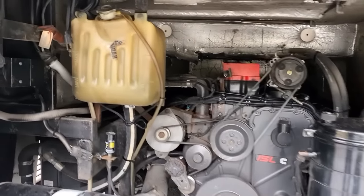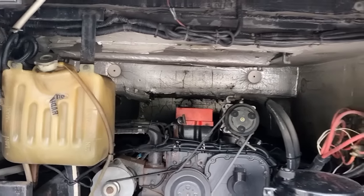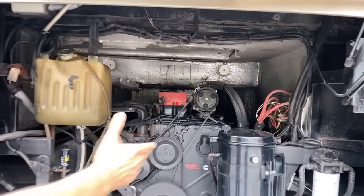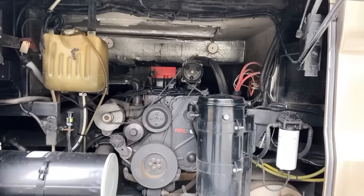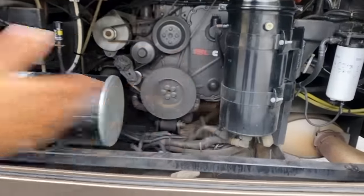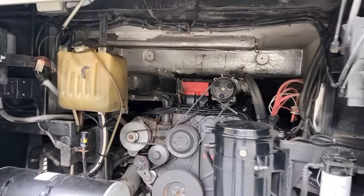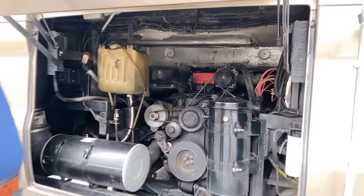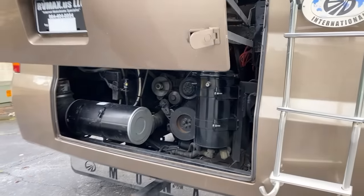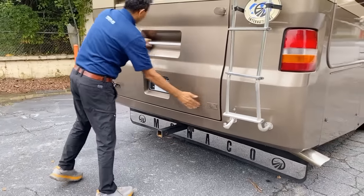My wife said we like this coach — I'd go camping in it. This ISL 400 Cummins with a side radiator and rear access to the engine — no rust. This thing was kept in North Carolina and Florida, not on the coast. It was near Silver Lake, around the Tampa area, on the west coast of Florida.